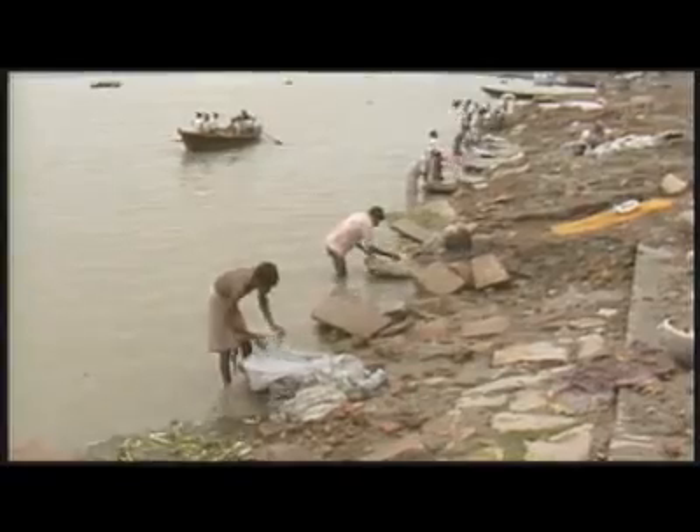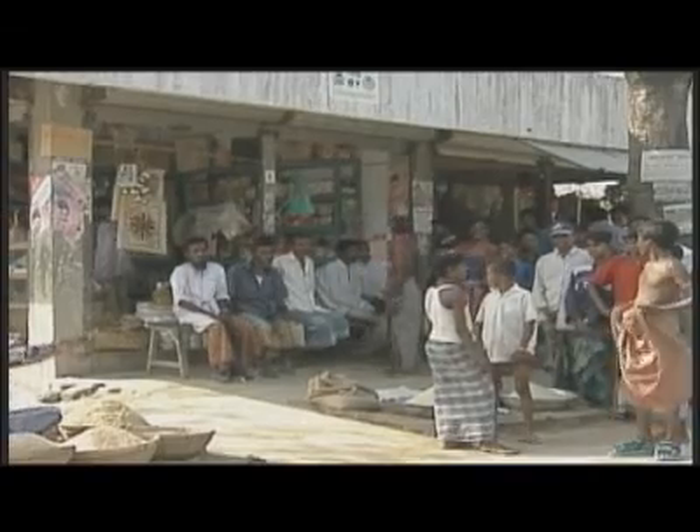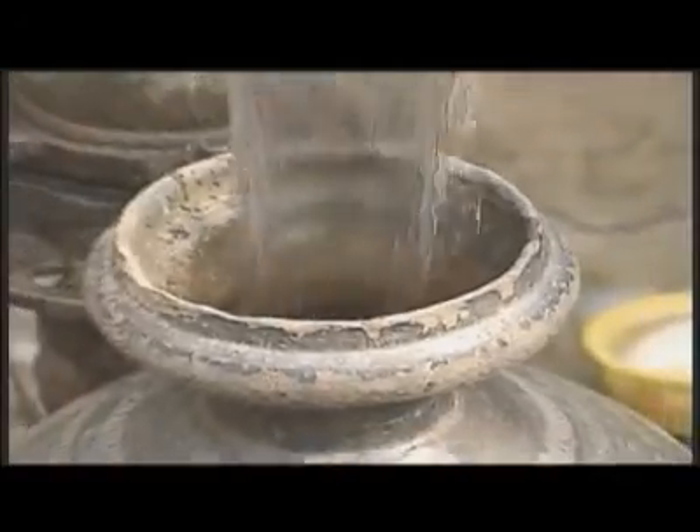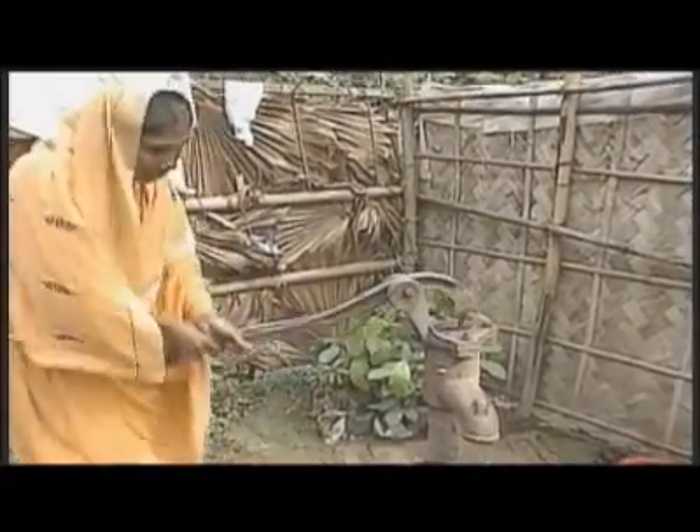While areas of the United States have more arsenic than we might like, places like Southeast Asia and Central and South America are the hardest hit. In Bangladesh and West Bengal, India, more than 50 million people have suffered chronic exposure to arsenic from naturally contaminated water, with some very severe consequences as a result of arsenic poisoning.